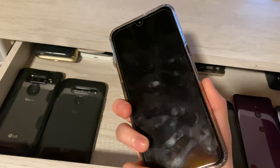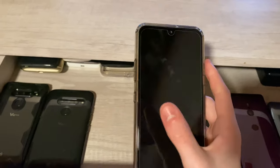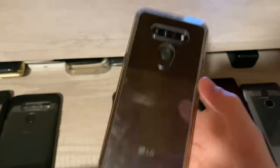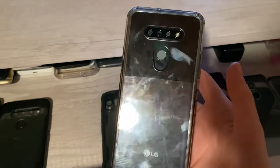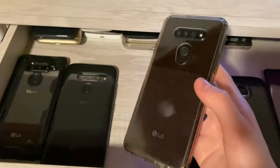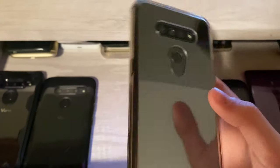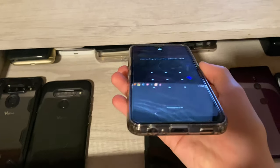Here I have an LG K51. I got this brand new off of Mercari for $80 and I have the original box and accessories. It's mint condition besides a single scratch on the back — that happened when I tried to put a glass screen protector on the back and it shattered and shards flew everywhere and scratched it. But it's not a bad scratch. It's fully working, though locked to Boost Mobile.